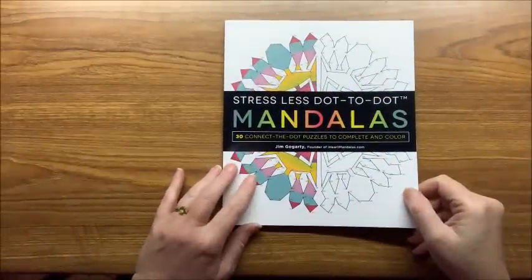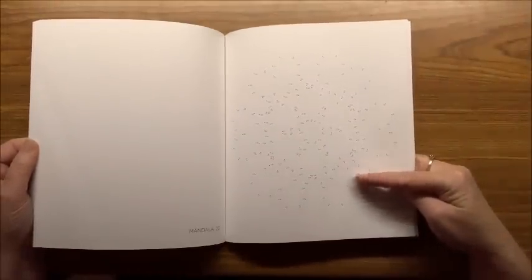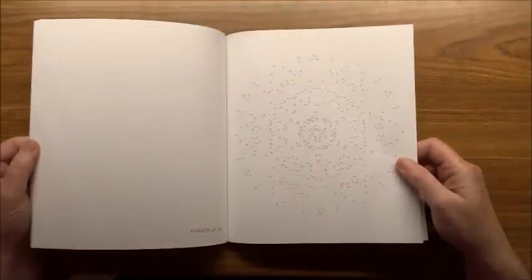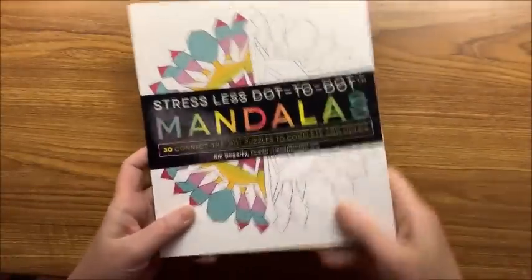Now I'm going to get to a set that maybe not everyone has seen — a series of Stressless books. This is Stressless Dot-to-Dot Mandalas — like the name implies, you do the dot-to-dots and then color in the mandala. The numbers and dots are extremely tiny; anybody with a vision impairment would probably have difficulty with this book. Very small, very intricate little dots — if I zoom in you can see just how small they are.